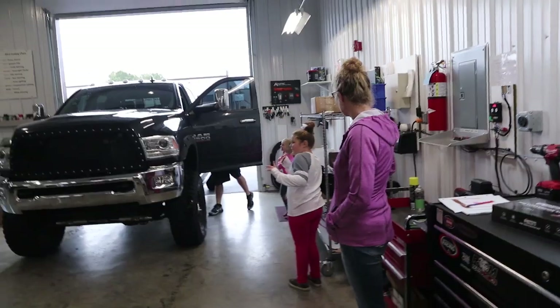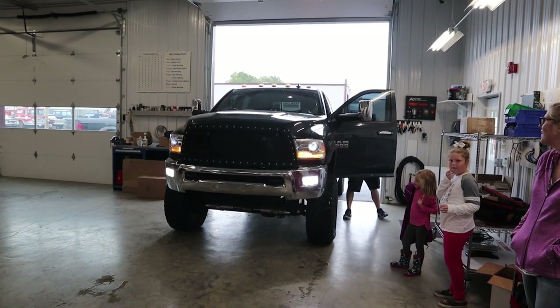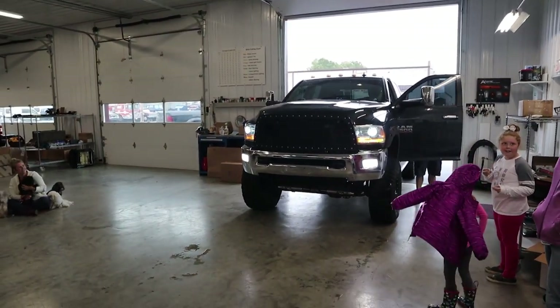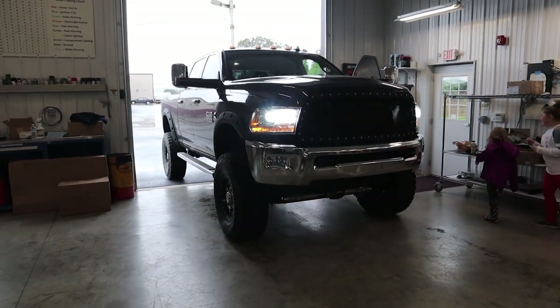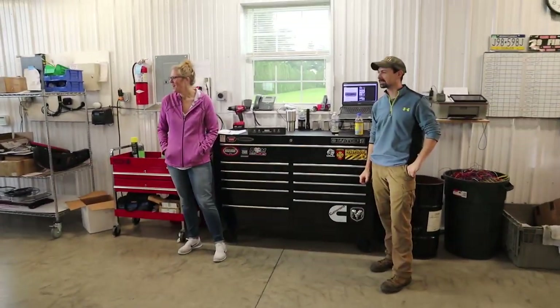Are you ready, Mike? I'm ready! Are you ready, girls? Let's do it, Nate! Boom! What do you think, dude? I can't see anything, I'm blind! No more yellow lights — there you go. Those are your LED high beams — look at those things!